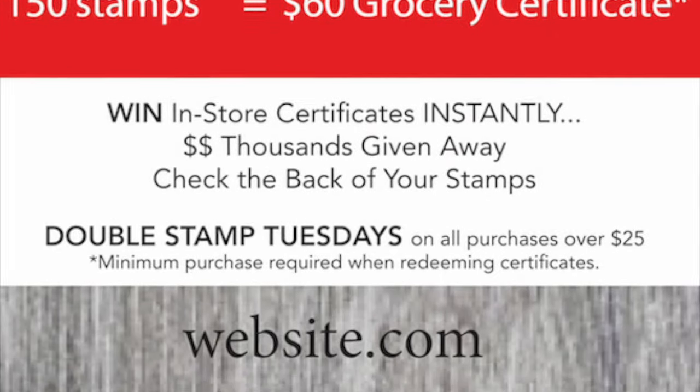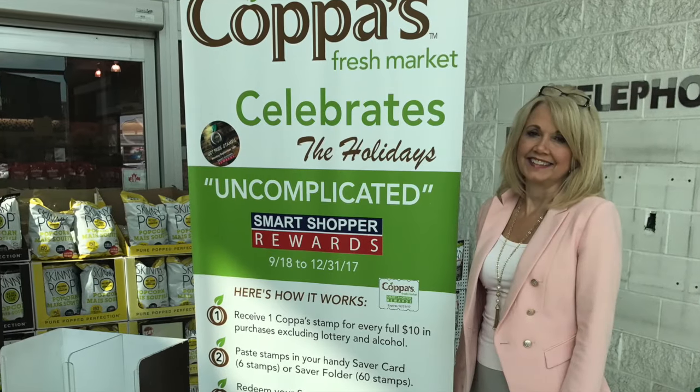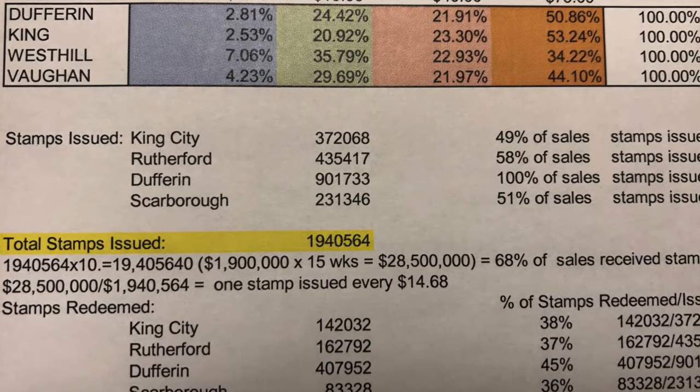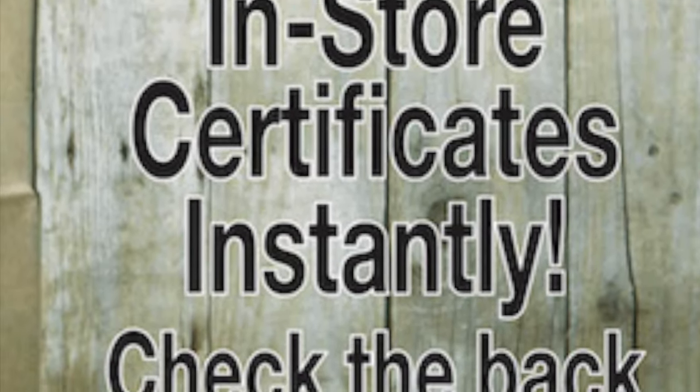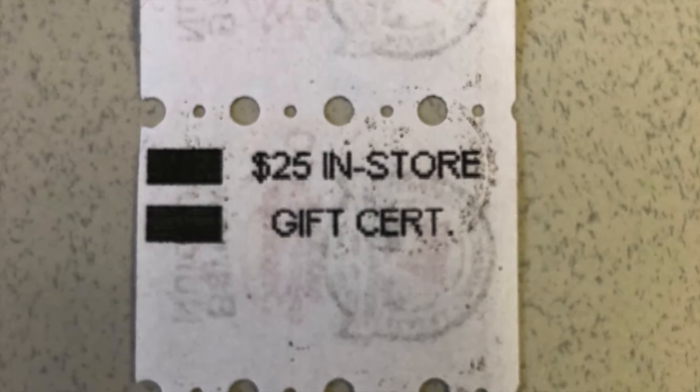Smart Shopper features custom in-store signage — banners, hanging signs, wall signs, buttons, and more. The program includes setup, staff training, ongoing review, and program analysis. Instant wins generate excitement and encourage program participation.